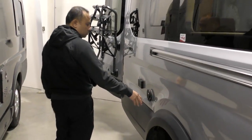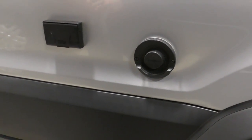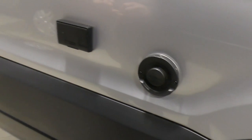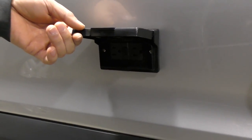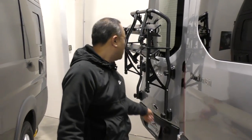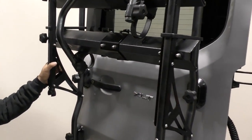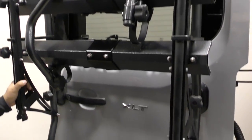Right along here you'll have the Puma combi system, so that is your hydronic heating and your hot water system that's on demand. You got the 110 jacks here to add any additional entertainment outside or an electric grill if you want. There's also a built-in bike rack that they've added.